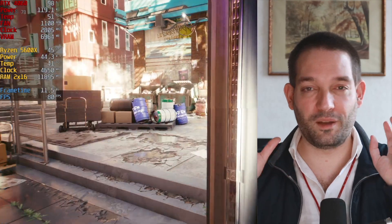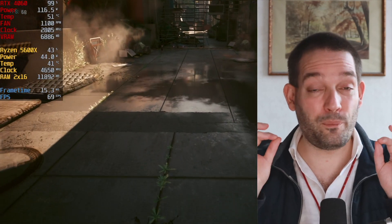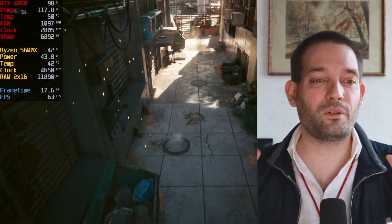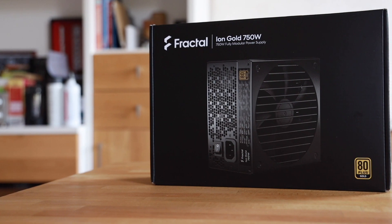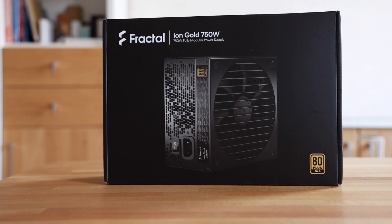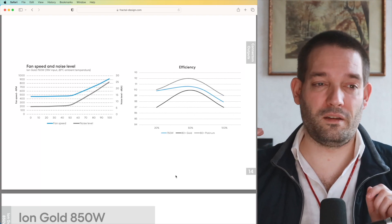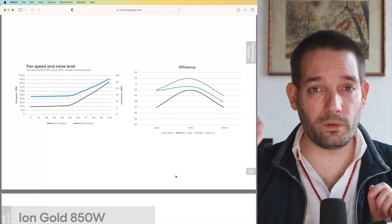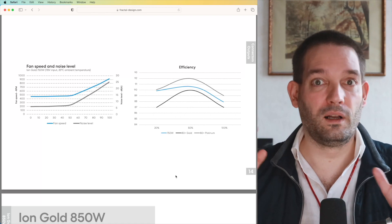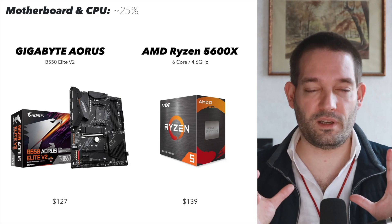For this WQHD build — where you can play Cyberpunk on high settings — I picked an efficient CPU and an efficient graphics card, so you won't use more than 300 watts. The 750W power supply is a little oversized, but that's a good thing. You can keep it if you later upgrade to the AM5 platform, stick in a bigger or older power-hungry graphics card, and you'll have plenty of headroom.